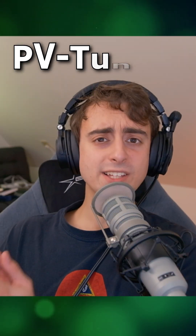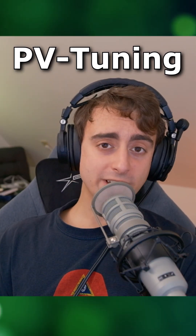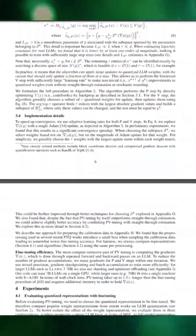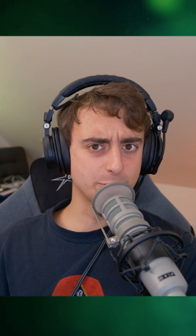Introducing the PV Tuning method. This is open source tech developed by Yandex Research in collaboration with ISD Austria and Kost, and they are revolutionizing the way that we compress large language models. PV Tuning was applied to LLAMA 3.1, and the results are mind-blowing.